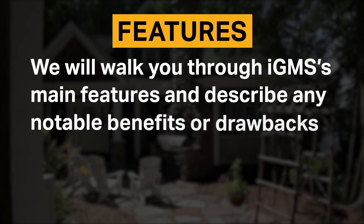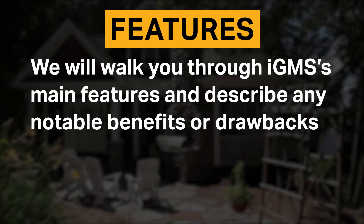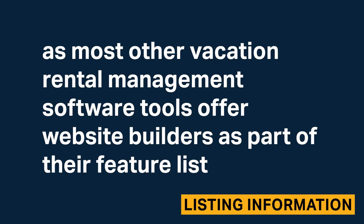We will walk you through IGMS's main features and describe any notable benefits or drawbacks. Unfortunately, IGMS doesn't currently offer website templates or a direct booking widget that you can implement onto your existing website. This is a deviation from the norm, as most other vacation rental management software tools offer website builders as part of their feature list.